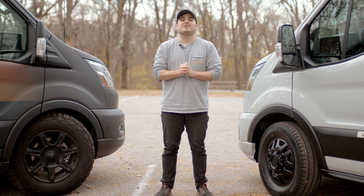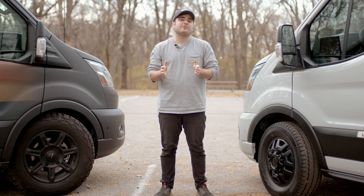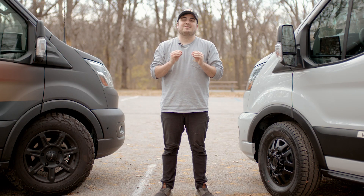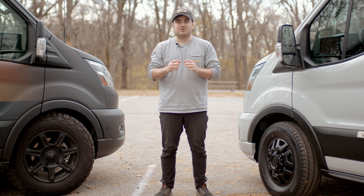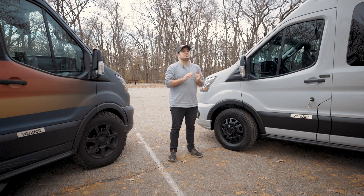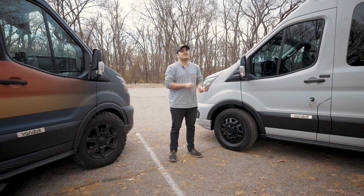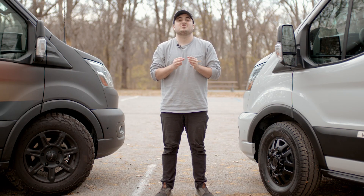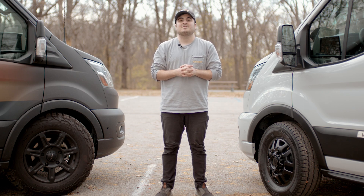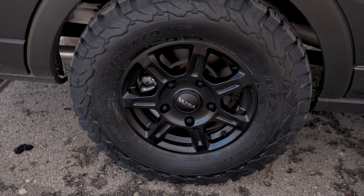One of the first things I ask every client is what percent of the time they will be driving on the highway versus off-road. If you are going to be driving on the highway 99% of the time, then the KO2s may not be for you. However, what I would tell you to consider in conjunction with this is geography. If you live or plan to travel in a snow-heavy state, the BFGoodrich KO2s are snow peak rated, which might change that equation for you. So even though you're driving on the highway, maybe you're driving on snow, which you'll still want that snow-rated tire for.